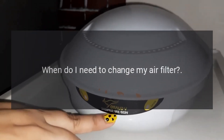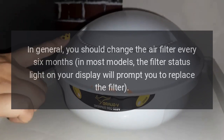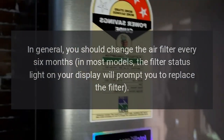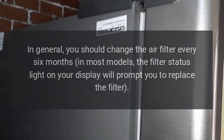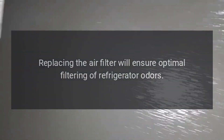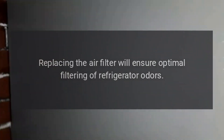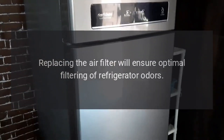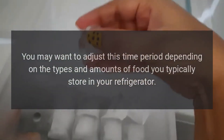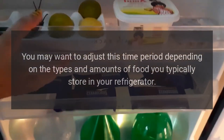When do I need to change my air filter? In general, you should change the air filter every six months. On most models, the filter status light on your display will prompt you to replace the filter. Replacing the air filter will ensure optimal filtering of refrigerator odors. You may want to adjust this time period depending on the types and amounts of food you typically store in your refrigerator.